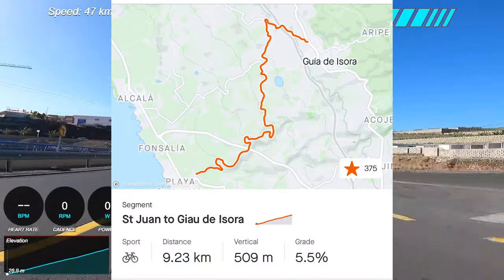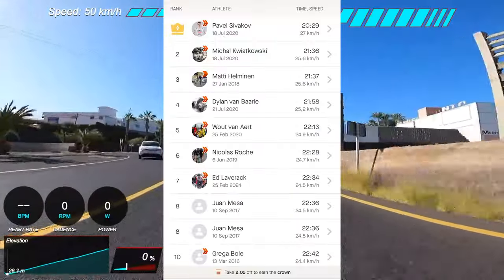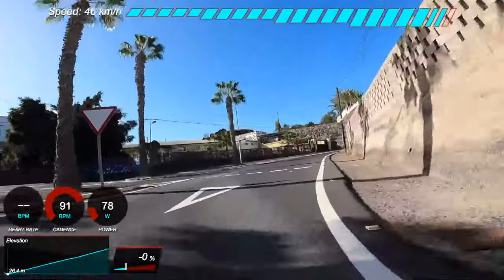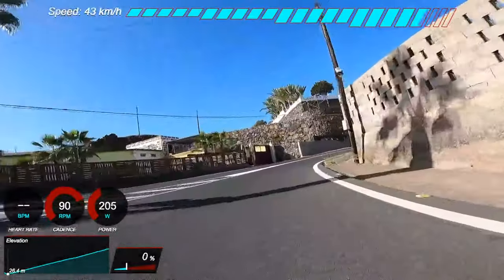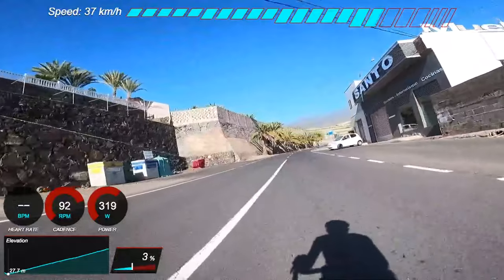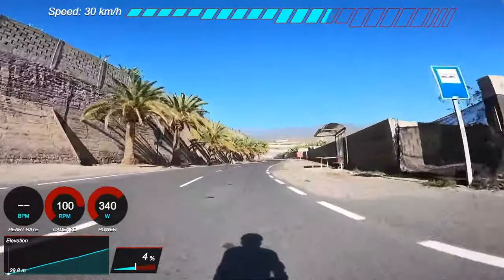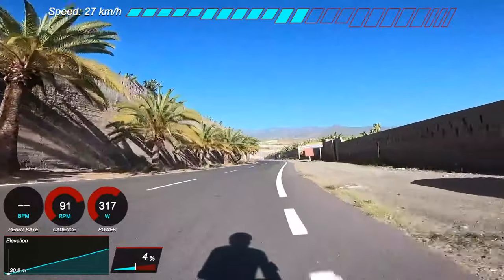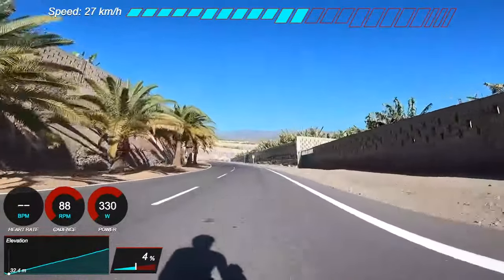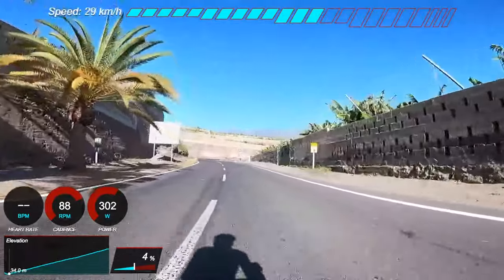Hello folks, welcome back to the channel. A new video and the first one for this year — a power overlay effort breakdown video of this, well, I wouldn't call it a relatively unknown climb in Tenerife, but it's one that I don't think is maybe as popular as going up the big volcano, which you can see in the distance there in front of me. I'm actually taking on this climb, which is around about 9 to 10 kilometers long.